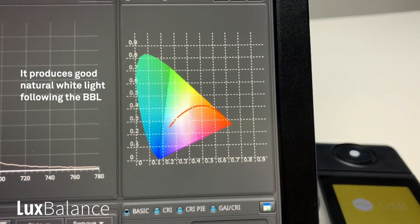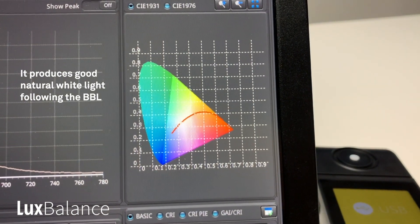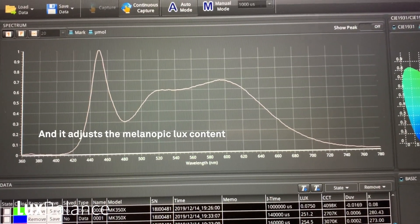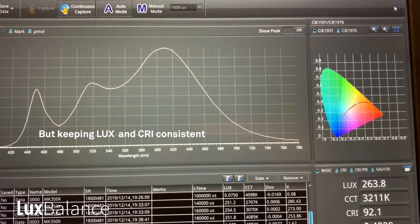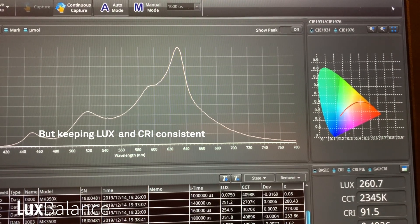This is an example of how we are following the black body line using our algorithms in order to produce good natural white light, as well as light that can adjust the melanopic lux content, and we do that by changing the spectrum of the LEDs. At the same time, the lux and the CRI values should be good and maintain a consistent value, whereas the CCT value can change over time.